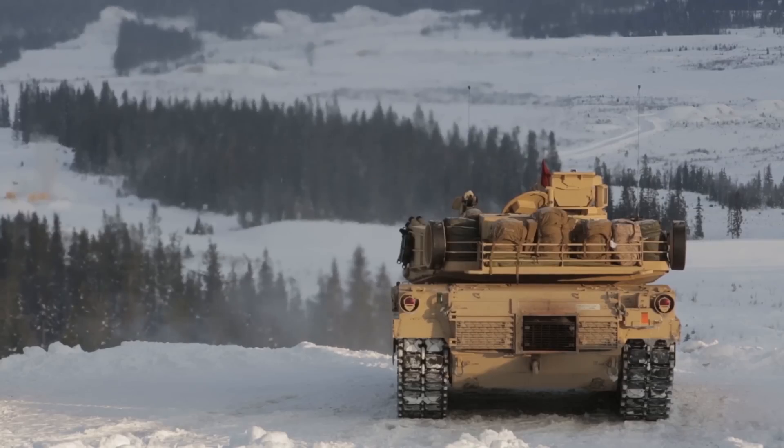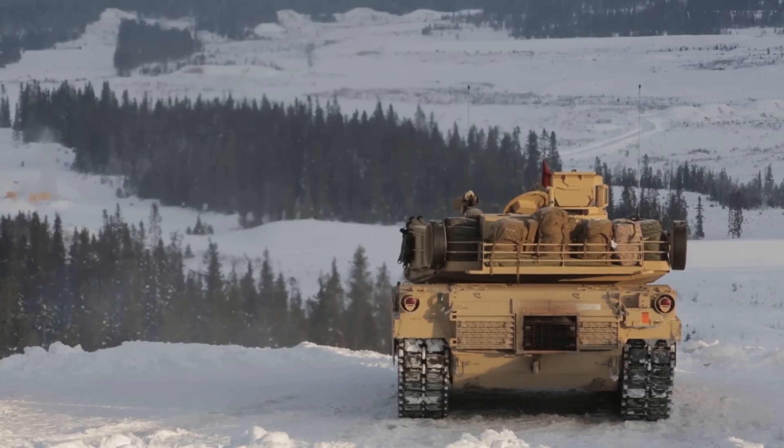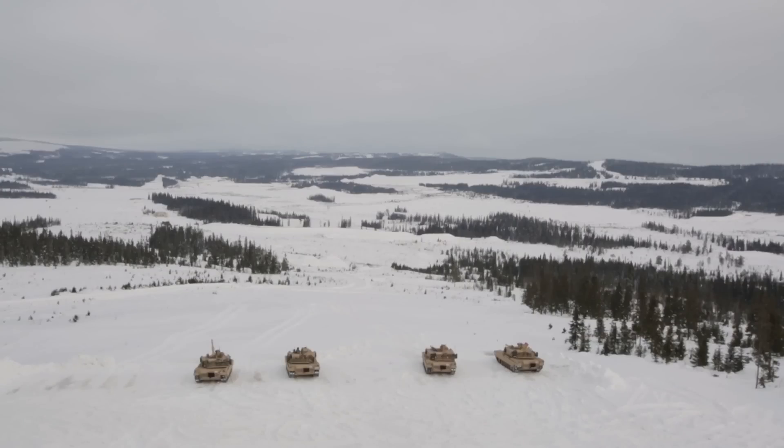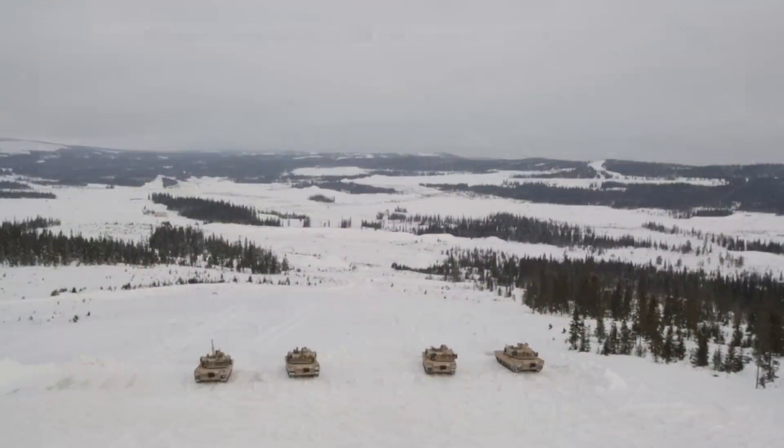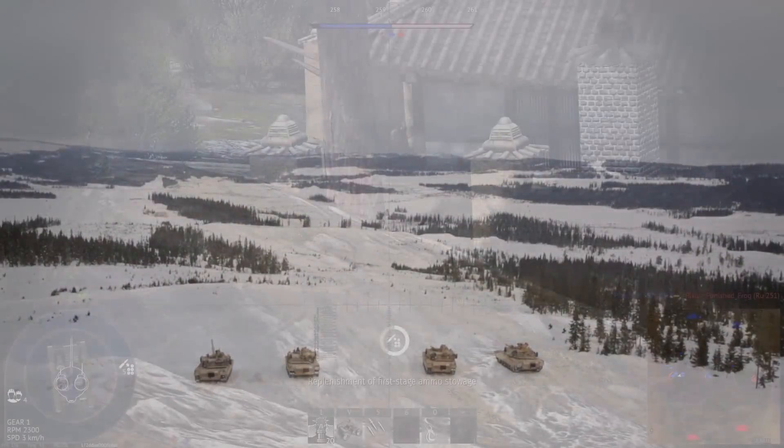In the past, I've talked a lot about Cold War US light tank prototypes. I haven't really talked about MBTs, so I figured I would talk about the CATTB, the Component Advanced Technology Testbed. I believe it's the strongest M1 Abrams ever built.